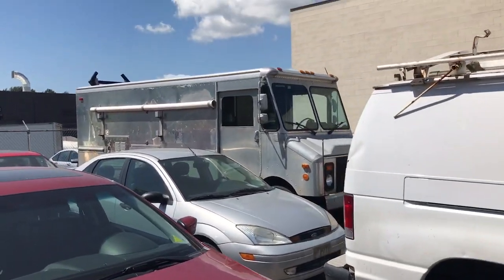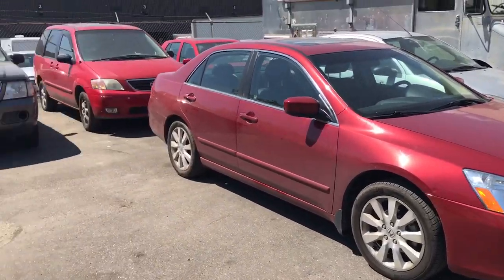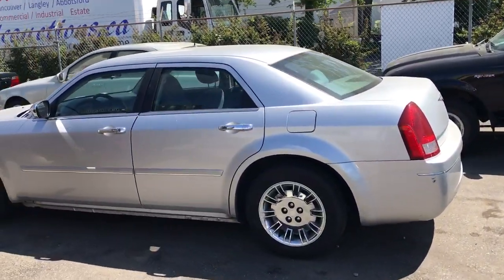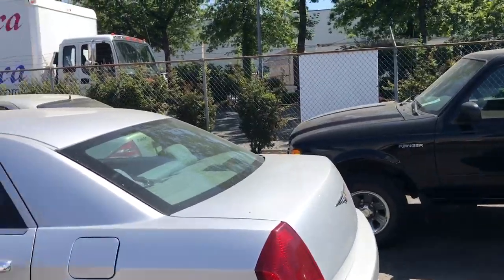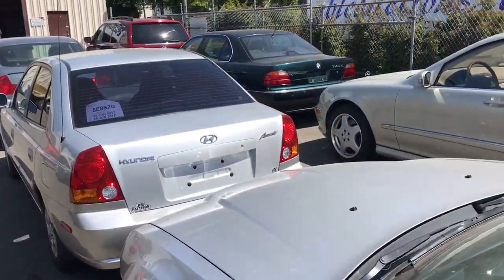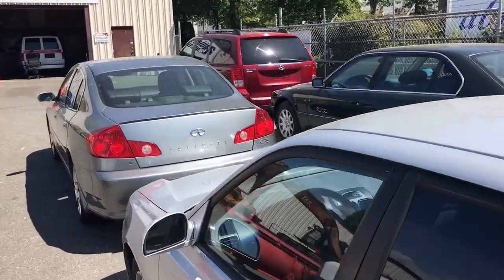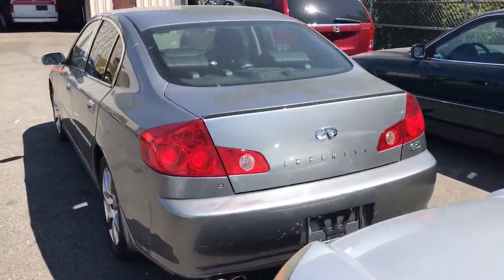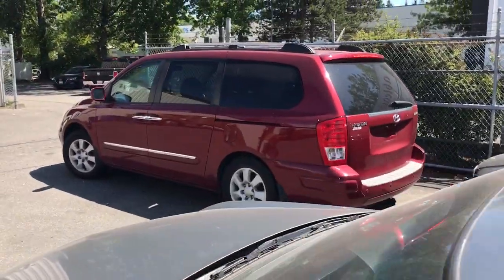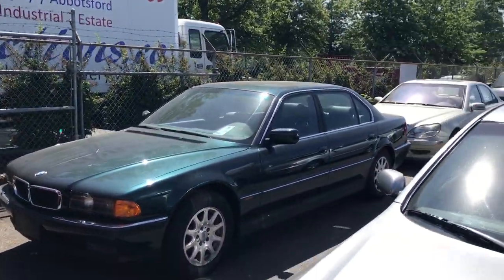Nice work van. Got some Hondas as well, other vans coming in, the Chrysler 300 — quite a few to choose from. Come on by and take a look. The preview is the day before from noon until 6, and the auction is Saturday July 15th starting at 9:30 in the morning on the vehicles. Nice little Hyundai Entourage van, BMWs, Mercedes.